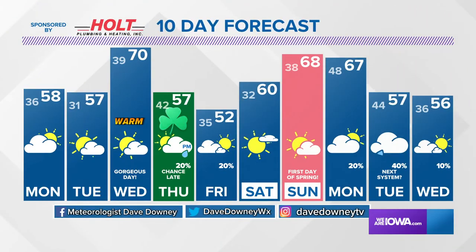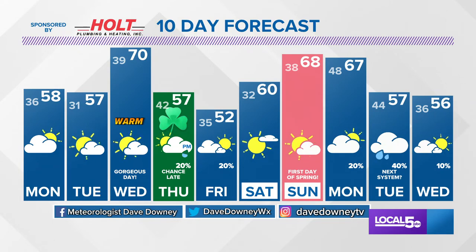Lots of 50s and 60s, and yes, there's one 70-degree reading in there. 20% chance of rain for now Thursday night into Friday — I would say that has potential to go up, so we'll keep an eye on it. And then that next system around Tuesday of next week may bring some more rain, but of course plenty of time to watch that.